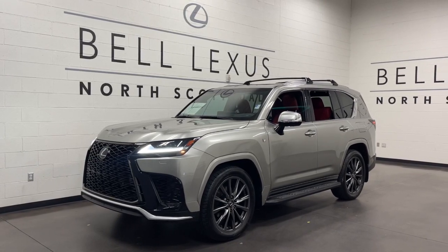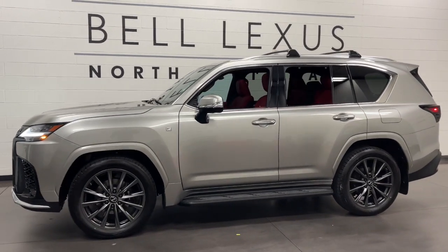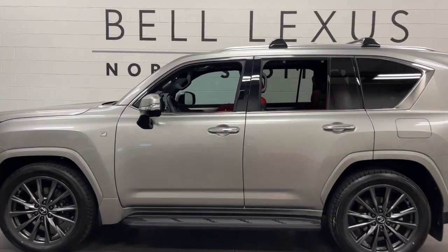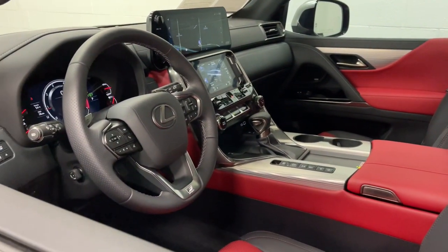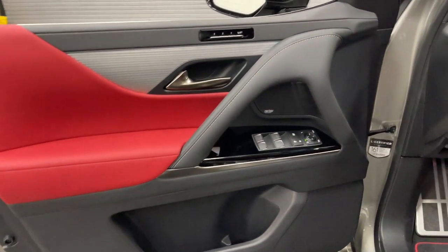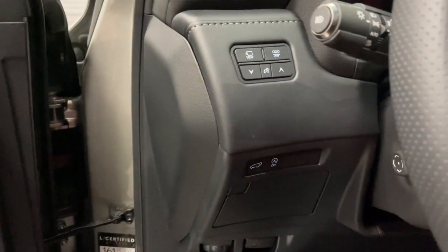Look no further than the 2022 Lexus LX. This vehicle is an outstanding buy with fewer than 5,000 miles on the odometer. Here's a rugged LX that prioritizes passenger comfort and security while tackling rough terrain with ease. Loaded with desirable amenities and advanced safety tech, it's the definitive off-road luxury SUV.